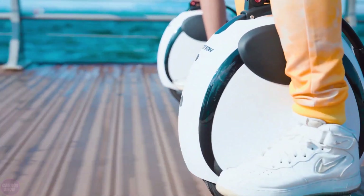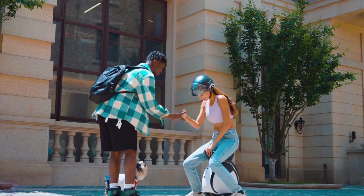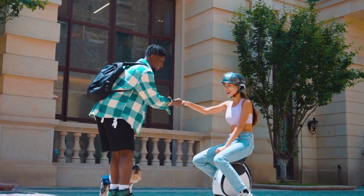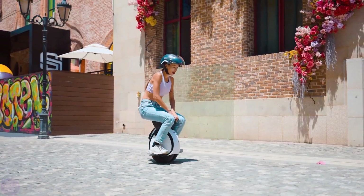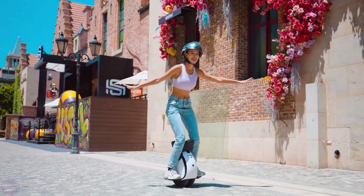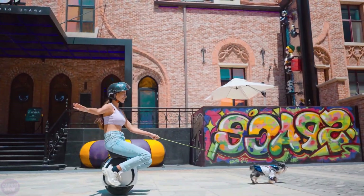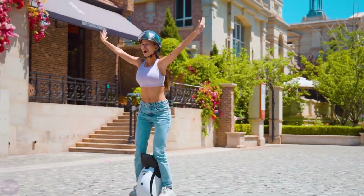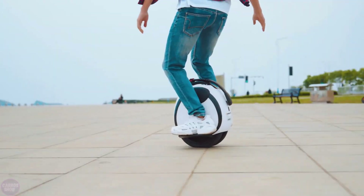InMotion recently introduced a new electric unicycle, the E20, specifically designed for beginner users. This innovative vehicle features a unique dual-tire design that provides better stability and balance while riding. The InMotion E20 is equipped with a 450-watt motor, capable of reaching a peak power output of up to 900 watts, allowing the device to reach a maximum speed of 20 kilometers per hour.